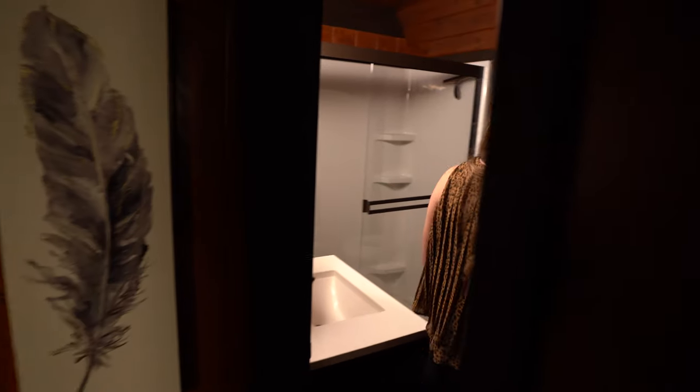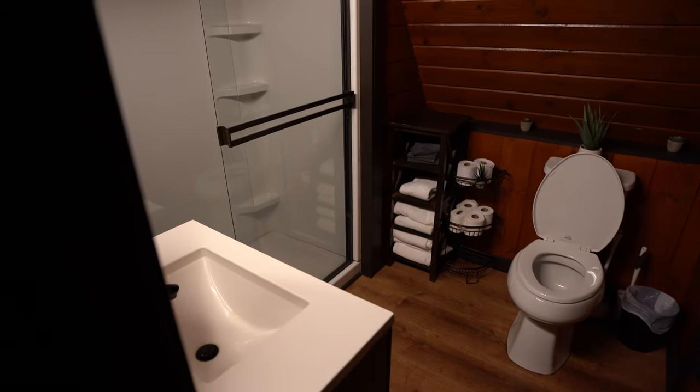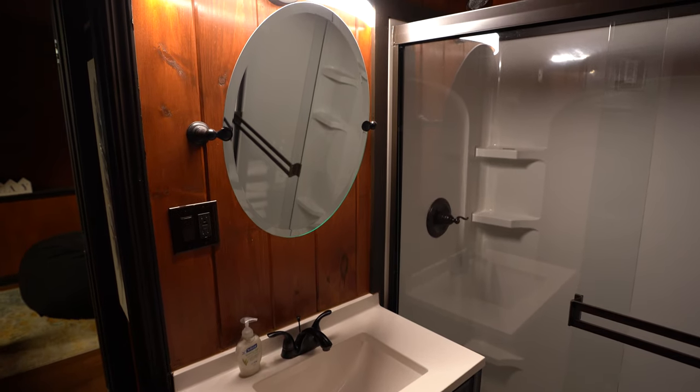Right behind the kitchen is the first full bathroom with a shower, toilet, and sink. Again, it has beautiful finishes.